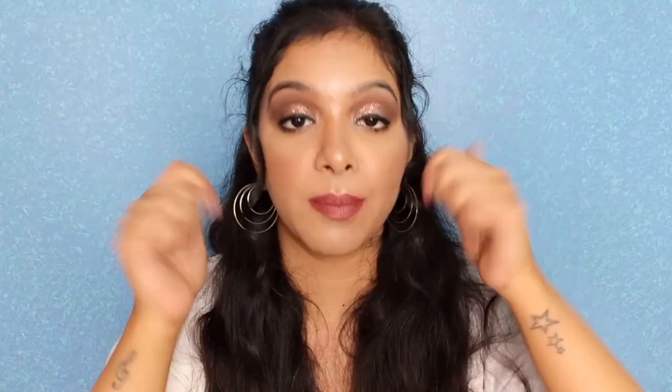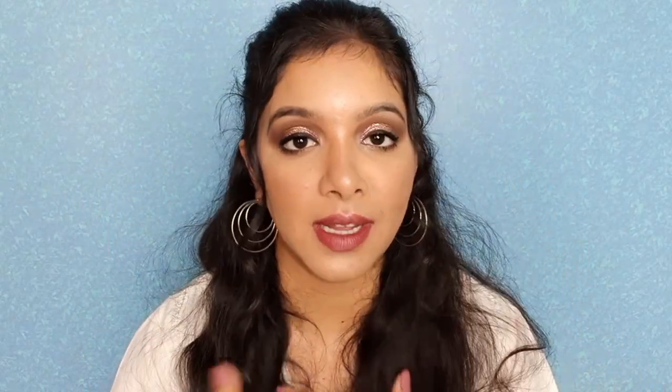I'll leave links for all of these products in the description box below. I hope I helped you with all the products you need to carry this summer — they're very essential. If you have other essential products for summer, let me know in the comments. If you liked this video, give it a thumbs up, hit the like button, and subscribe to my channel — I'll see you in my next one, bye bye!